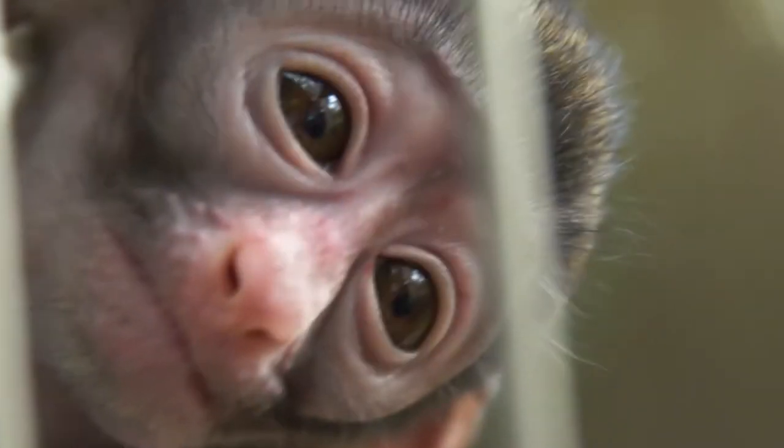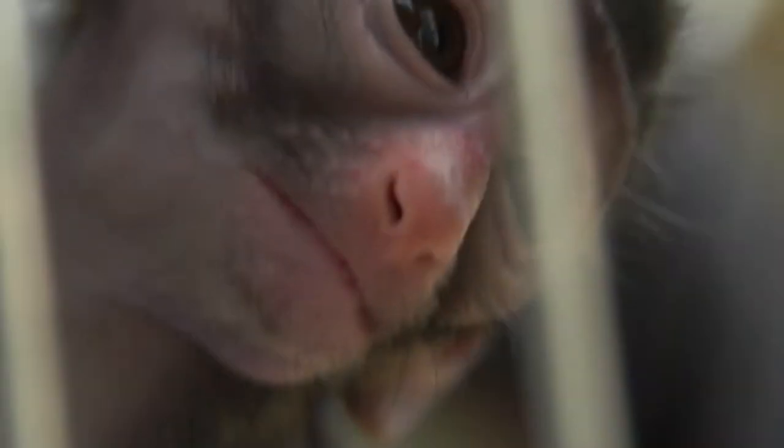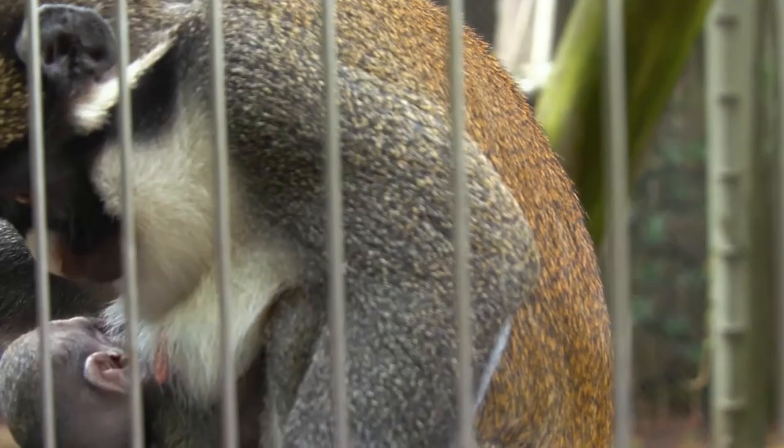Spot-nosed guenons are most recognized because of the little white spot on their nose, and a lot of people think that it looks like a heart.